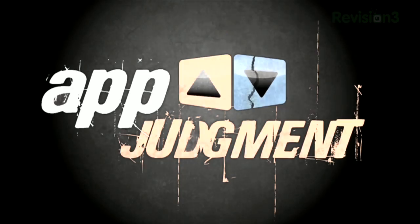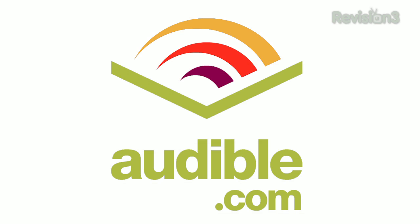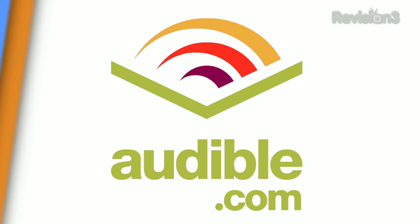How to recover your stolen phone today on App Judgment. Welcome to App Judgment, your source for mobile app news and reviews. I'm Annie Gauss.